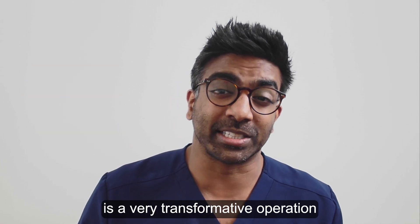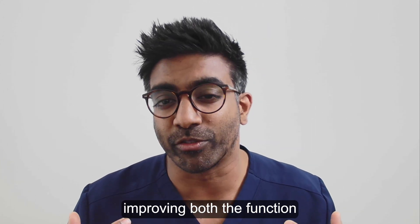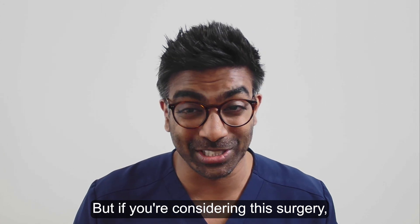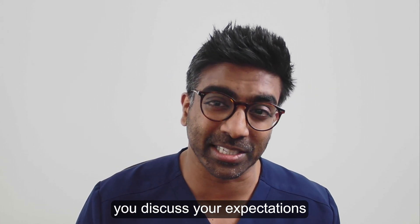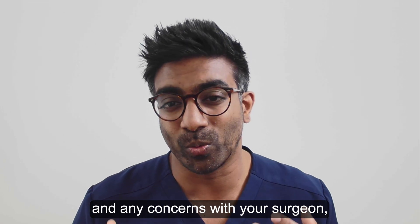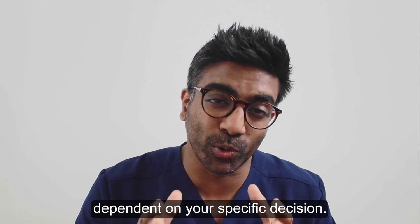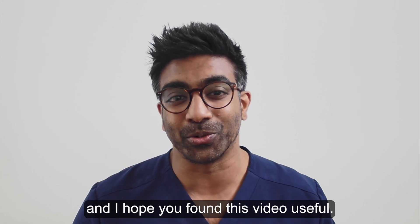Functional septorhinoplasty is a very transformative operation for many patients, improving both the function and the appearance of the nose. But if you're considering this surgery it's hugely important you discuss your expectations and any concerns with your surgeon and therefore get personalised advice dependent on your specific condition. Thank you for watching and I hope you found this video useful.